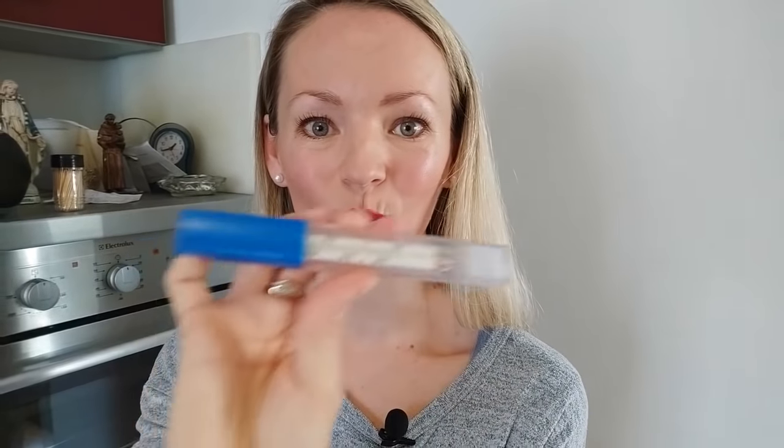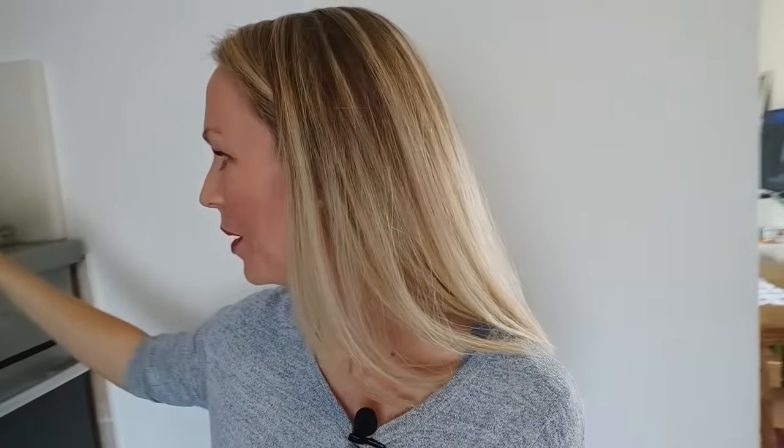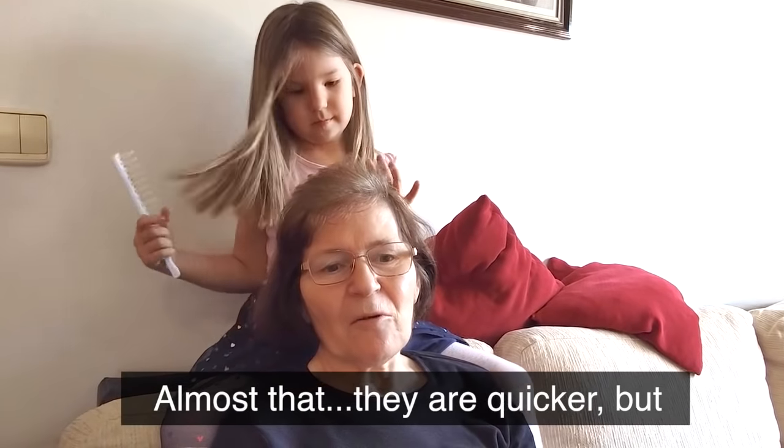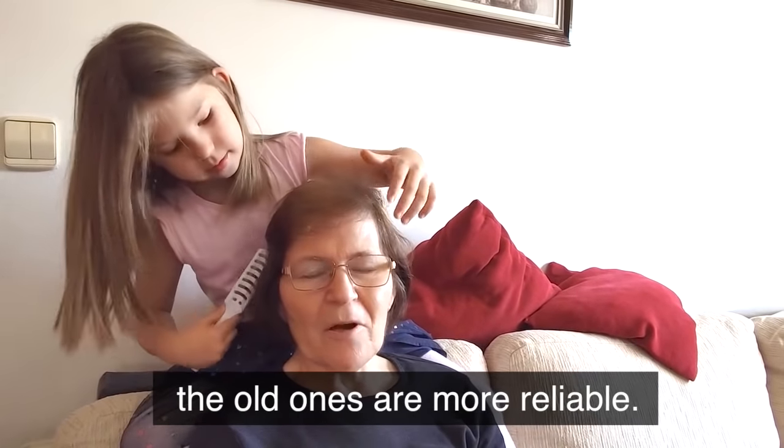Most Croatians have these old-school thermometers because they just don't trust the new electric ones — they don't think they give the right results. So they only trust the good old-fashioned mercury thermometers.